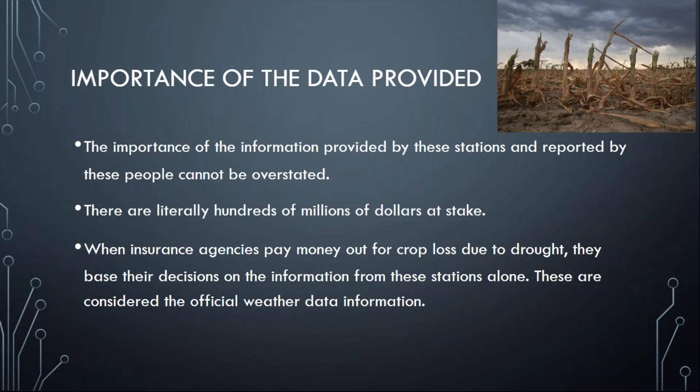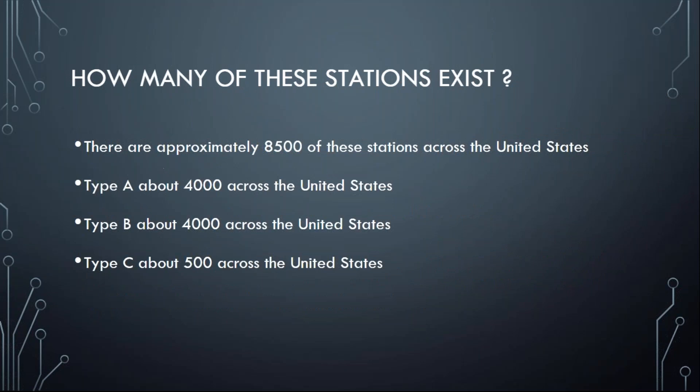That can be very important when it comes to insurance claims and court cases. How many of these stations are there across the country? Way back when things got started, the initial vision was to have stations spaced regularly every 25 square miles across the country. But that became impossible due to cuts in budget funding. Now we have to settle for less than complete coverage, but still quite a few — about 8,500 stations across the country are helping us collect cooperative weather data.